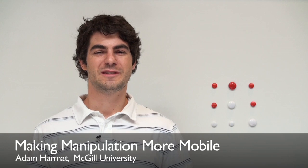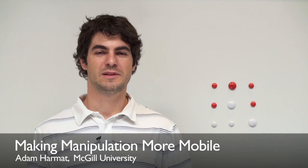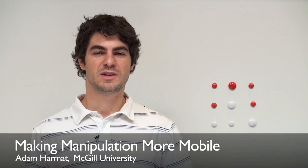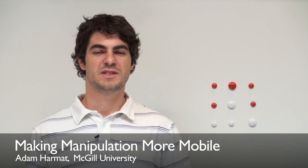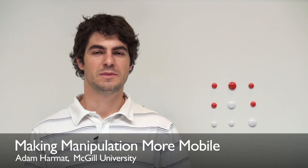Hi, I'm Adam Harmat from McGill University. This summer I helped the PR2 increase its capability for mobile manipulation and its responsiveness to environmental changes. PR2 can now see how to move its arms in order to avoid unexpected obstacles such as people. The robot can also now build persistent 3D maps, which opens up its workspace and the range of mobile manipulation tasks it can perform.